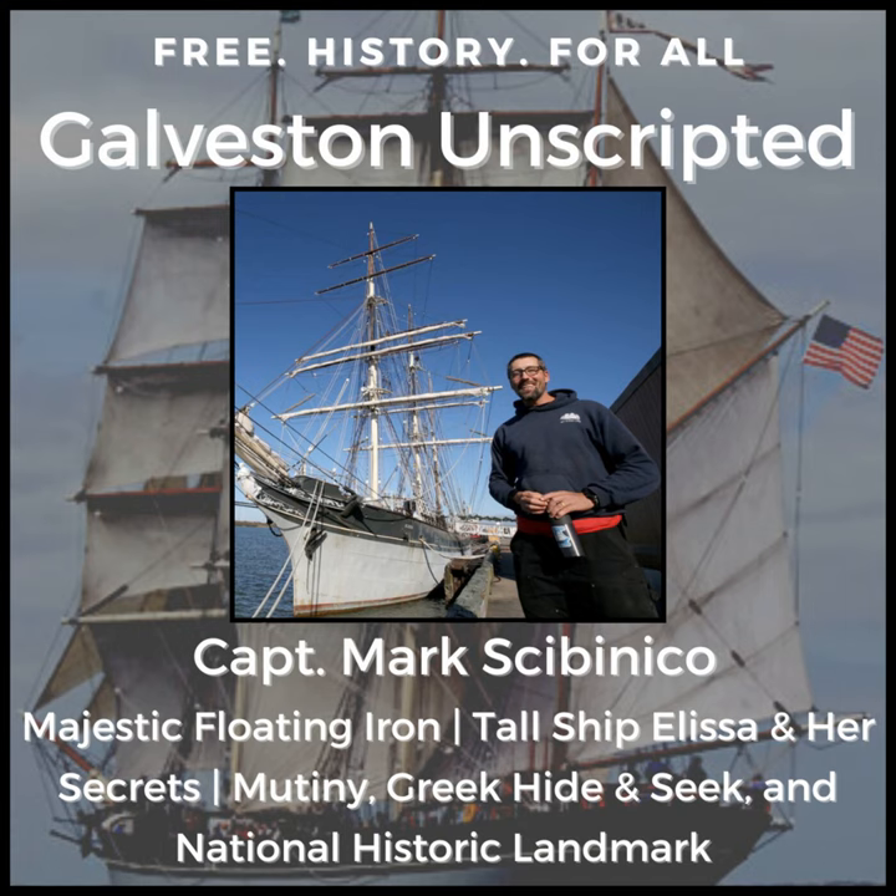Hello, and welcome to another episode of Galveston Unscripted. In this episode, we sit down with the port captain of the Galveston Historical Foundation, Mark Sabinico. Mark has overseen the 1877 tall ship Alyssa for nearly a decade. If there's anyone alive today who knows more about the 1877 tall ship Alyssa, we haven't found them yet. Mark and I sit down and discuss 145 years of the history and operations of the tall ship Alyssa and how the world's second oldest actively sailed sailing vessel ended up in Galveston, Texas.